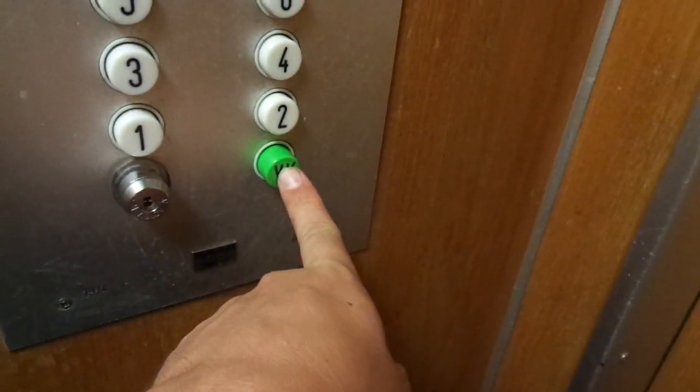Back to the upper basement floor, which is the ground floor. Then we'll try to see if we can do the floor indicator, if it's not going to be busy.